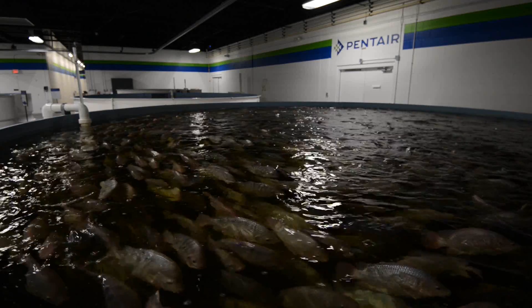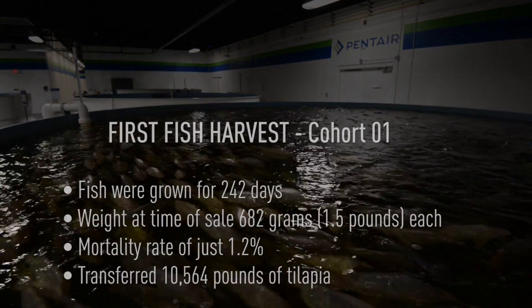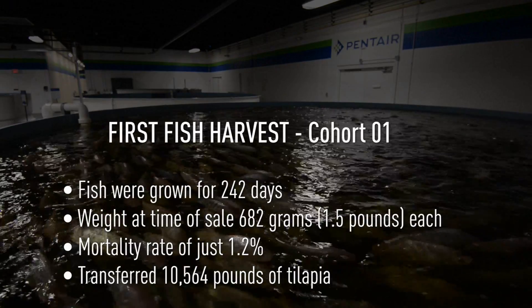We happen to be harvesting today — we're harvesting our tilapia, our first cohort of tilapia, cohort 01.